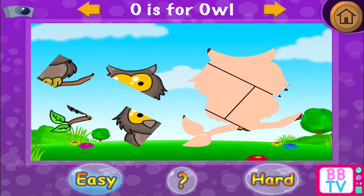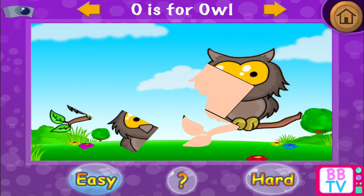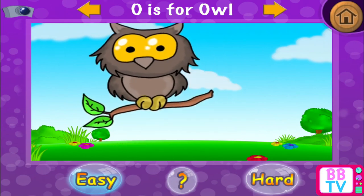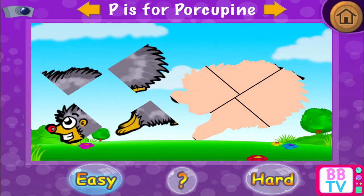O is for owl. Splendid! O is for owl. P is for porcupine.